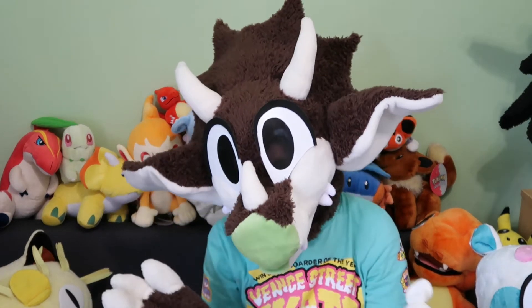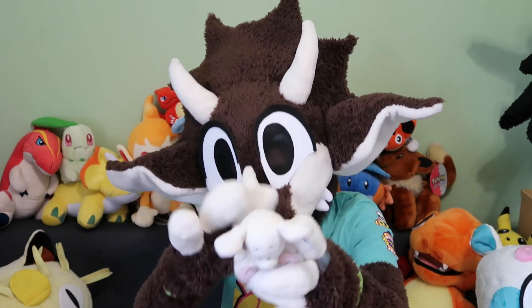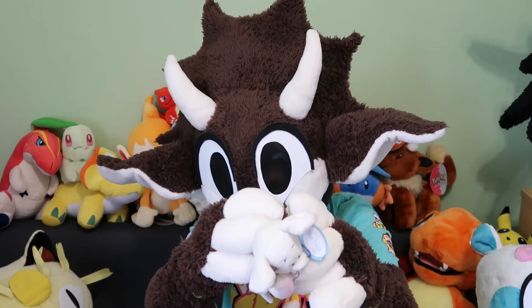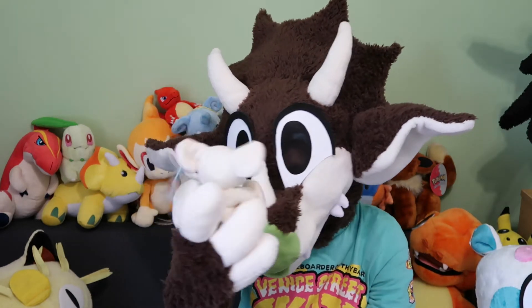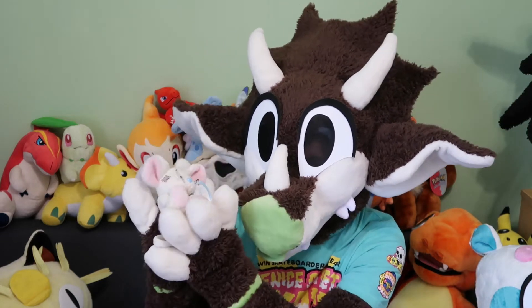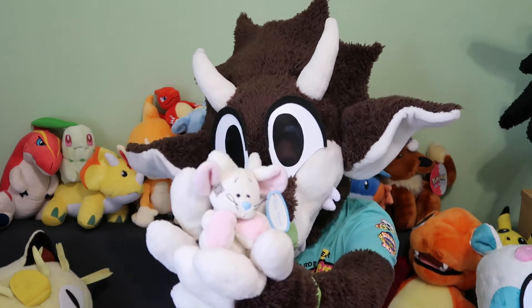Next up we have another one of my favourites, which is the mouse, whose name I've forgotten. Oh yeah — Tiny, Tiny the mouse. I loved this one when I was little and I still love it now. I just love the design — look at him, he's so cute.